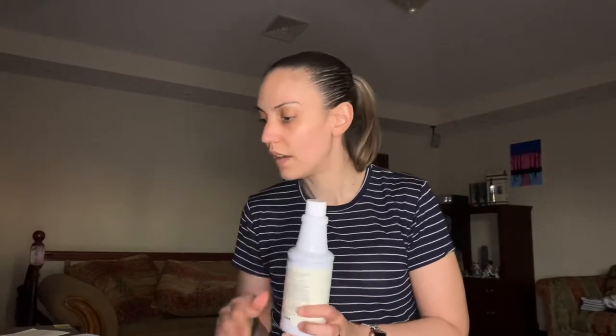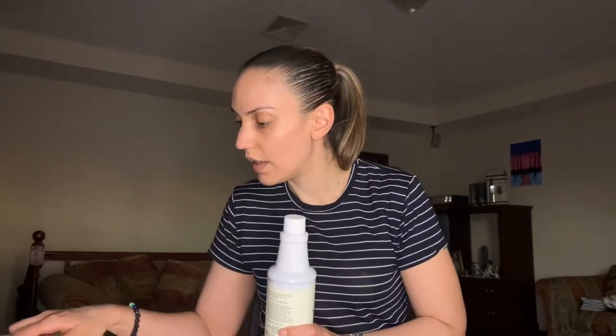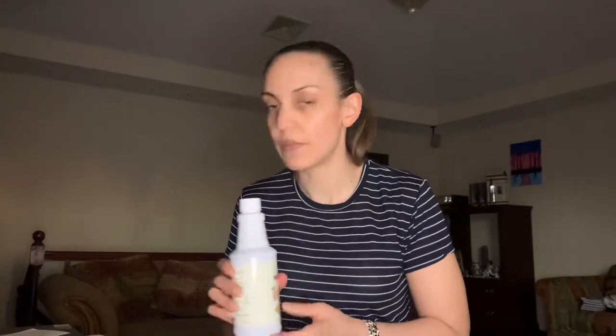This costs $23.50 and you get anywhere from 10 to 25 percent back on the PV of this product, depending on how long you've been with essential rewards.